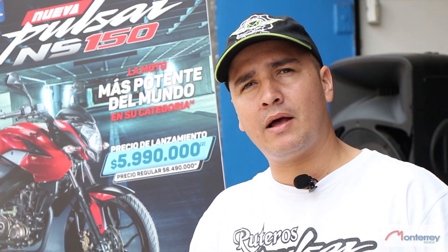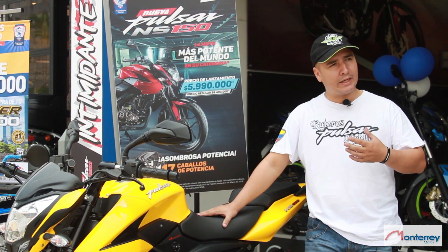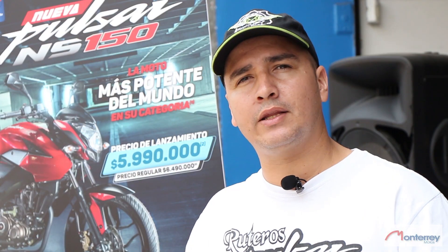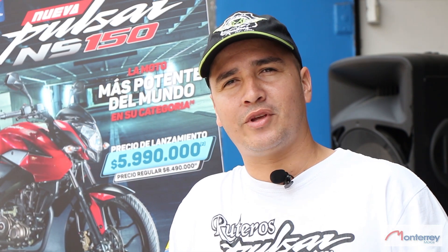Lo que quiso la marca con la Pulsar 150, básicamente era que no le casaran los repuestos o los materiales de la NS 200 a esta moto 150. Es básicamente lo que les queremos contar a todos ustedes.